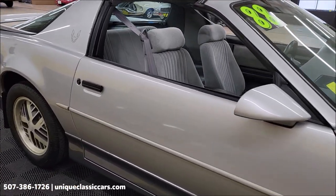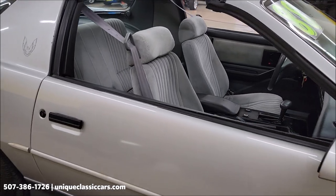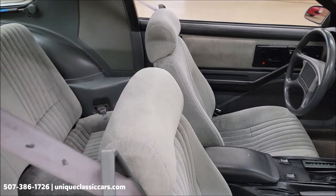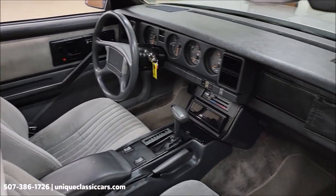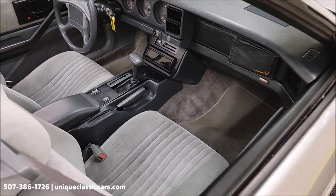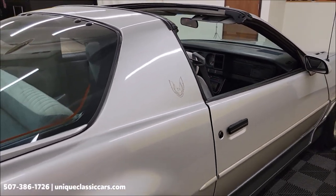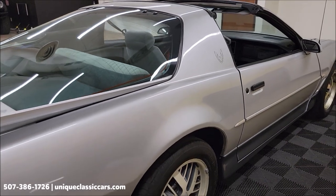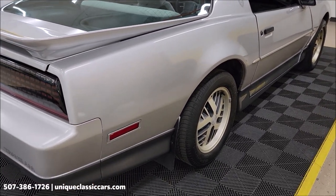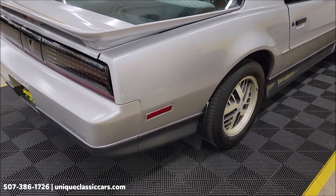This is paint code number 13, so it's an original silver car. Light gray cloth interior, black dash and center console. We'll get into more of the equipment as we get around to the driver's side. We do consider trades, financing is available, and we can assist with transportation.